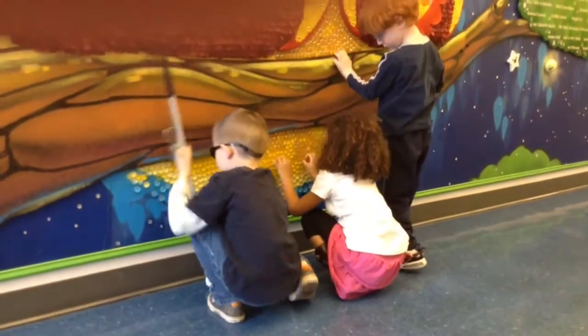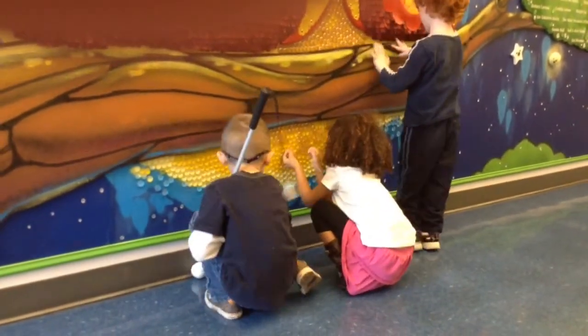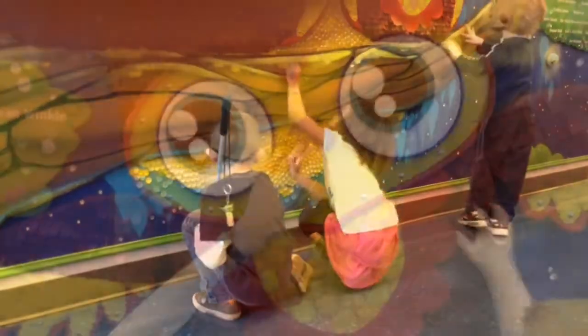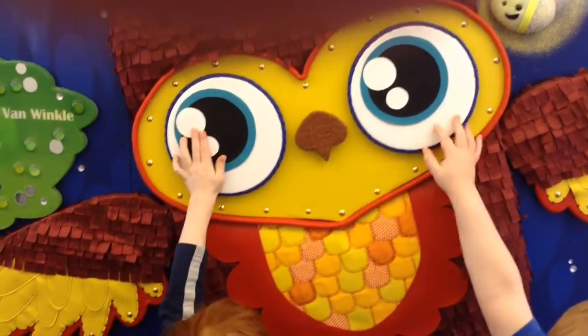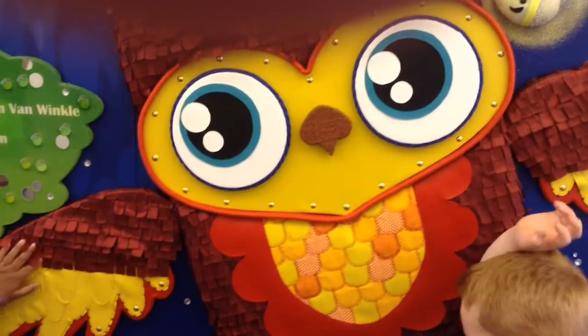We met with Scribe and Alisa Ross through mutual friends, and I was obviously aware of Scribe's work at Children's Mercy. They were very excited to collaborate together on the project and to work with us.